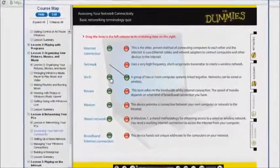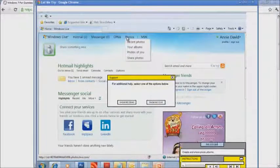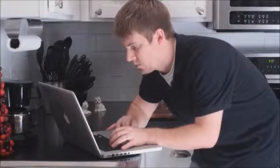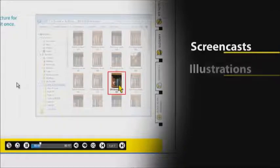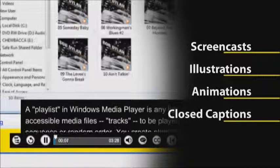This interactive course is an extended version of the book content with even more hands-on practice and helpful feedback. You can work online, anywhere, anytime. You'll find narrated screencasts, illustrations, animations, and even closed captions if you want.